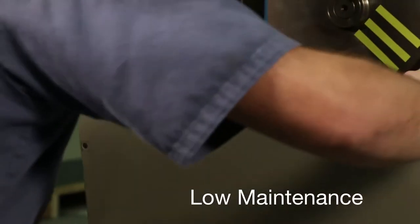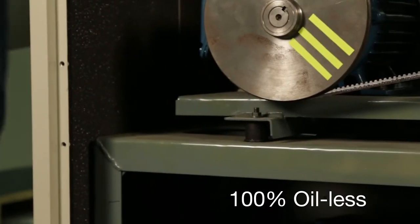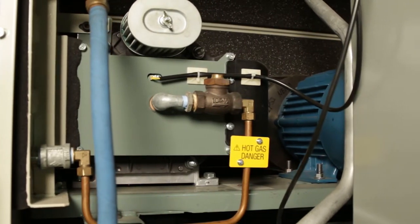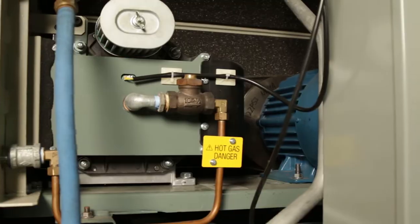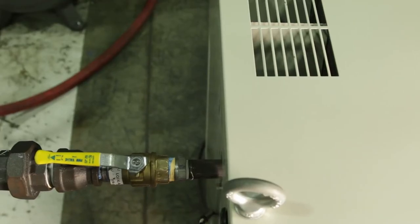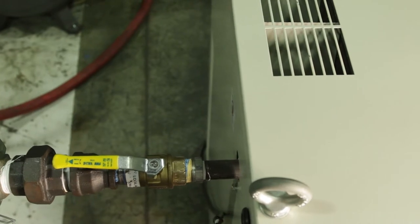Hitachi scroll compressors are low-maintenance and are designed to be 100% oil-less. Using absolutely no oil results in a package that has zero harmful emissions into the environment, conserves natural resources, and produces the ultimate in compressed air quality.